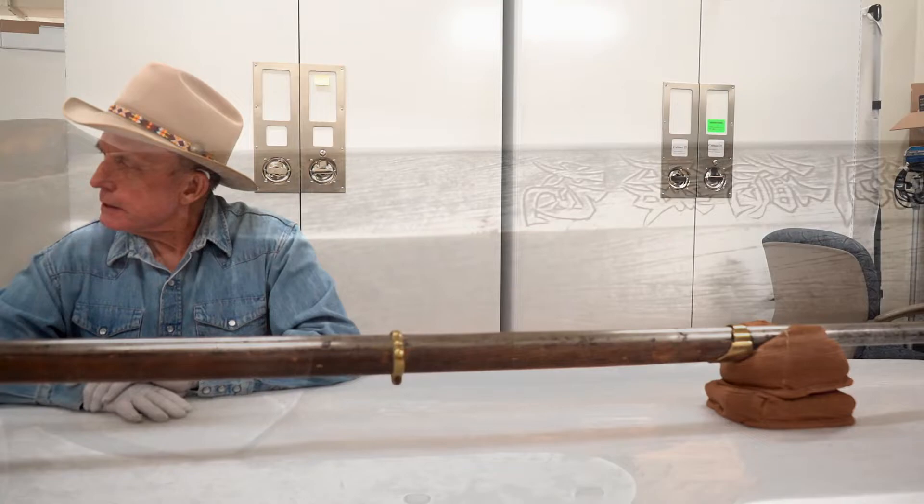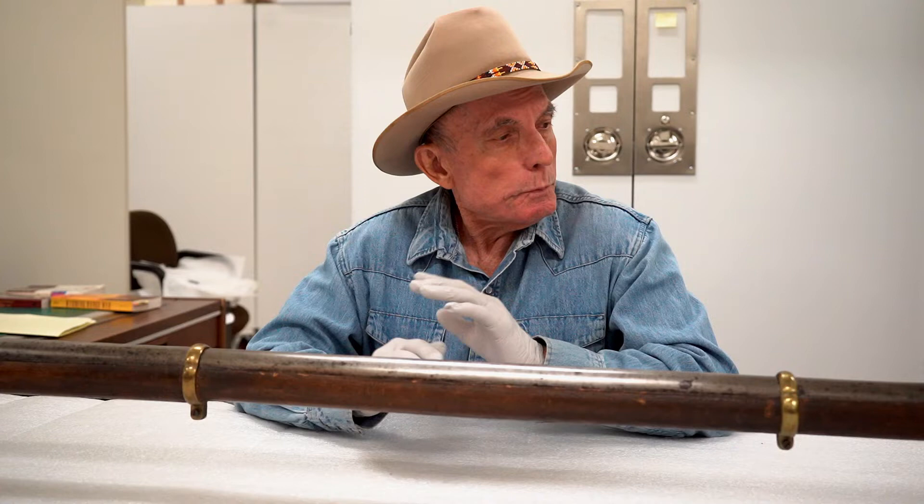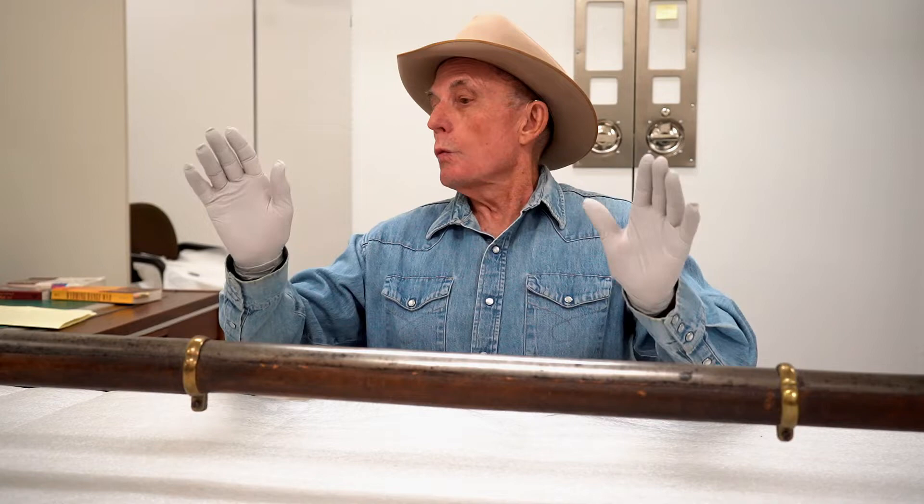The Chinese used these starting in the matchlock era, back in the 17th century, and this one probably is from the mid-1800s, 1850, 1860. And in the 1890s the Chinese had a wall gun — a single-shot wall gun that used a cartridge.